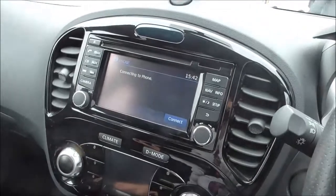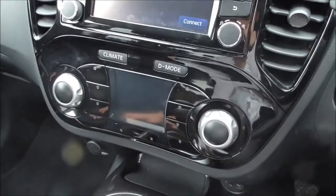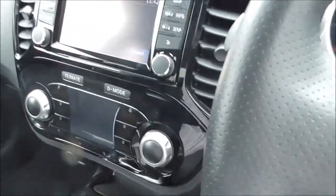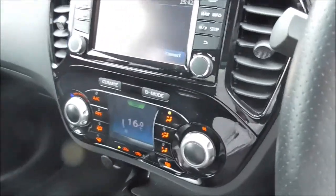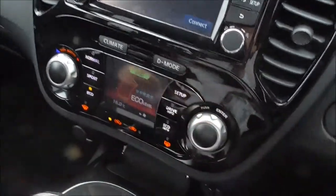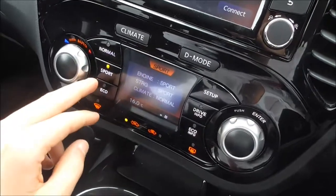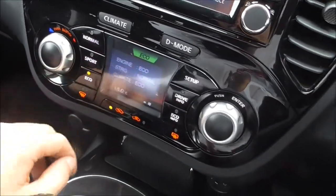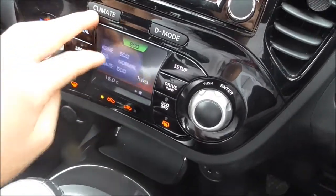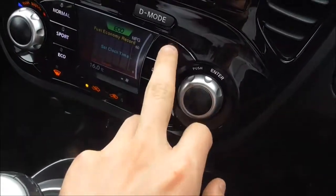We've got a Nissan Connect sat-nav system with Bluetooth, which allows you to connect to your phone. There's dual zone climate control and air conditioning. We also have a drive mode function where you can change from normal to sport to eco, so depending on what you want to do, you can change certain preferences.